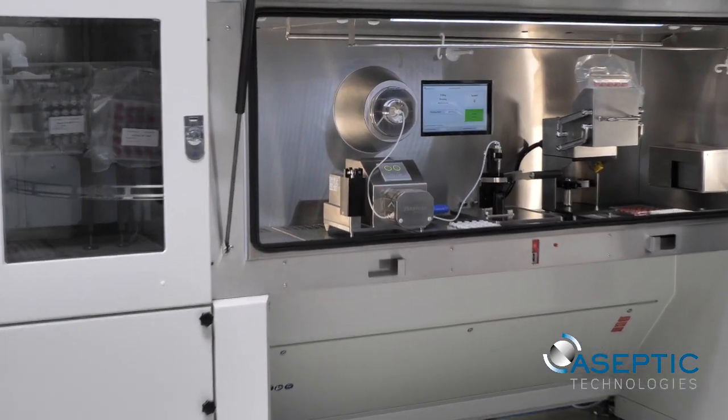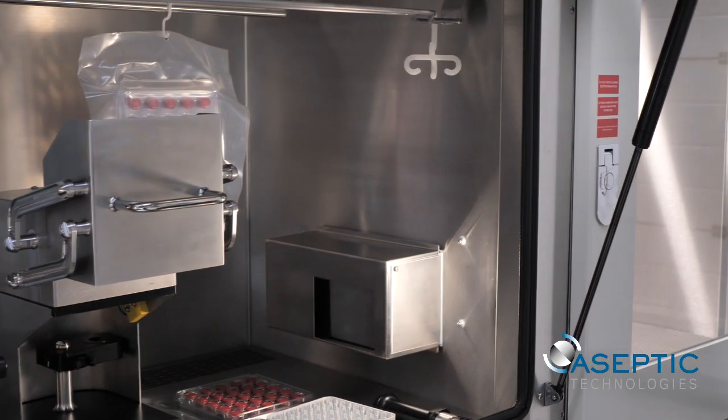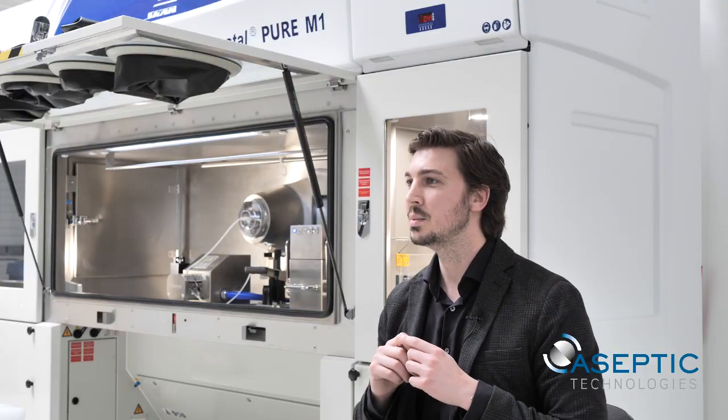PureM1 is a result of collaboration between Aseptic Technologies, Skan, and our users. It's the first isolated fill and finish unit dedicated to small batches. PureM1 consists of a rapid material airlock, main chamber with manual filling equipment, and an exit laminar flow.